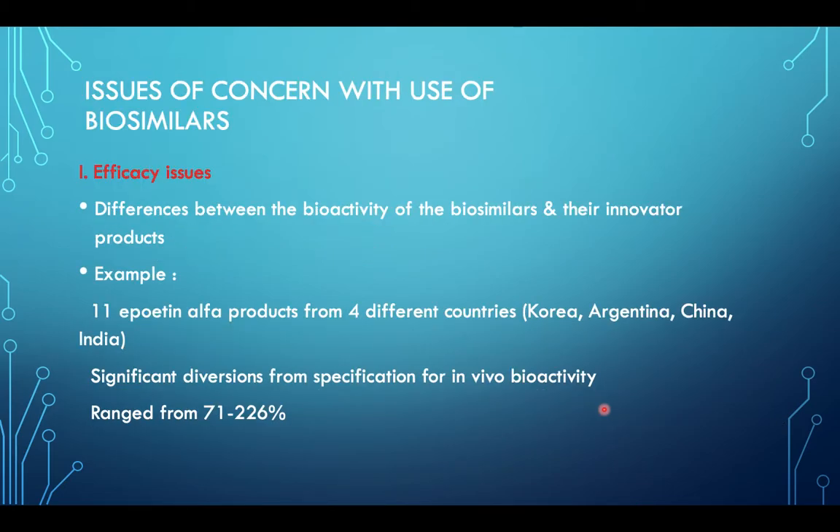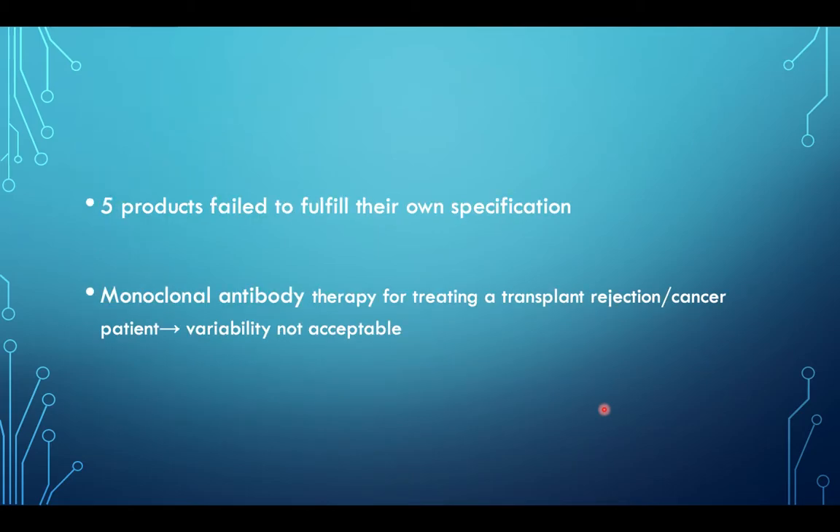What are the issues of concern with biosimilars? First is the efficacy issue — there is a difference between the bioactivity of the biosimilar and the innovative product. For example, 11 Epoietin-alpha products from 4 different countries showed significant diversions from specification for in vivo bioactivity, ranging from 71 to 226%, and 5 of the products failed to fulfill their own specification. In monoclonal antibody therapy for treating transplant rejection or cancer, we cannot accept such variability.